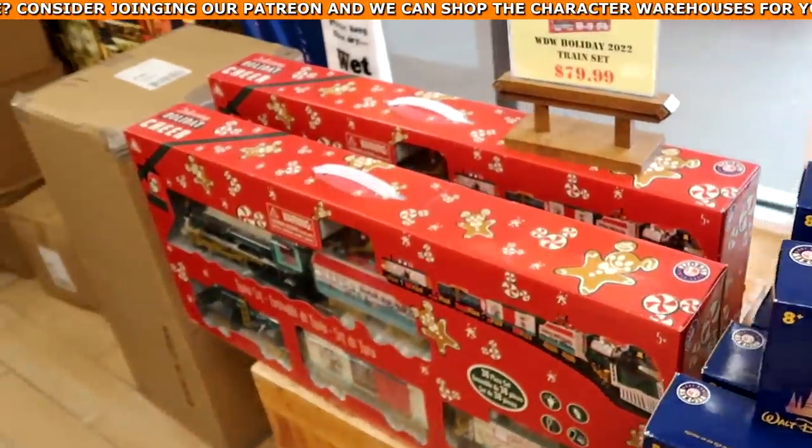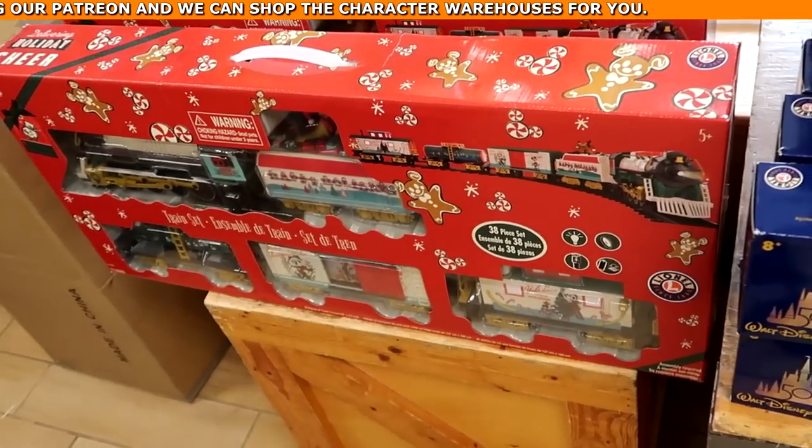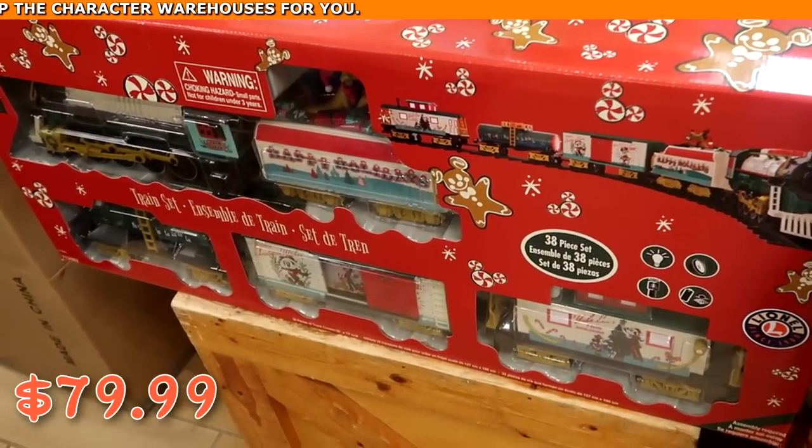They also have a cheaper Lionel version for $79.99, from this past Christmas 2022. That is still really cool though.